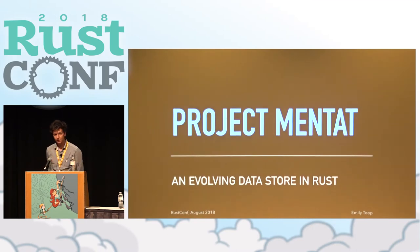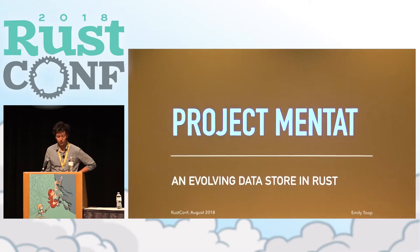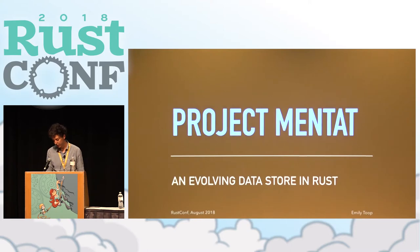Thanks everyone for coming. My name is Kirshri Kruglov, I work for Mozilla as an engineer and I'm here as a poor conduit for Emily's slides — she couldn't make it at the last moment. So I'm here to talk about Project Mentat, which is an embedded Rust store that we're using at Mozilla to solve some of our problems. I'll talk about what those problems are, how we're trying to solve them, and a bit about the team working on Mentat.